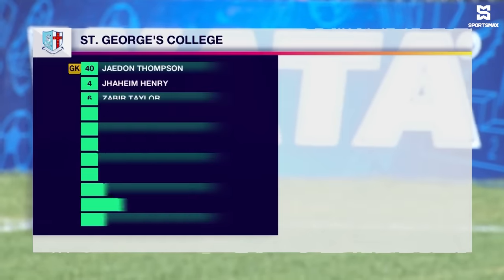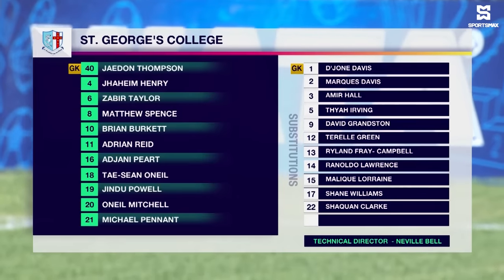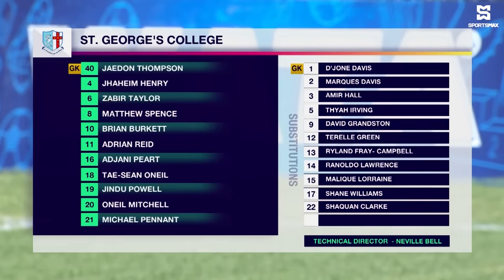As far as the task is concerned, we'll take a look at the line-up for St. George's College. Jaden Thompson is in goal. Jaheim Henry, Javier Taylor, Matthew Spence, Brian Burkett — who has 11 goals and 6 assists to his name so far this season — one of five midfielders. Adrian Reid as well, wearing the captain's armband, 8 goals and 5 assists to his name.